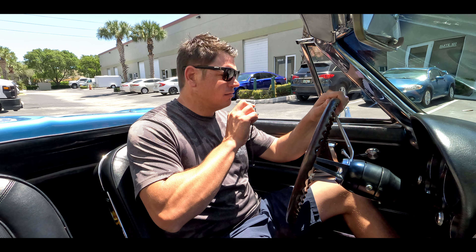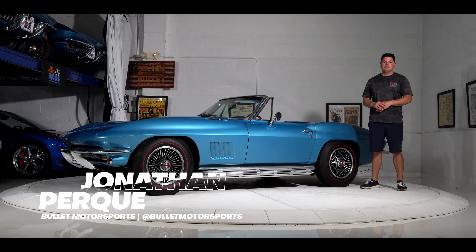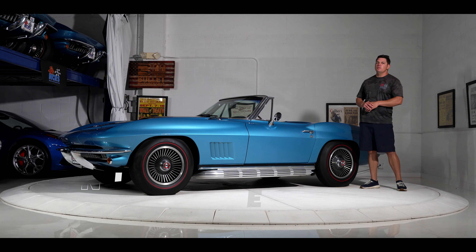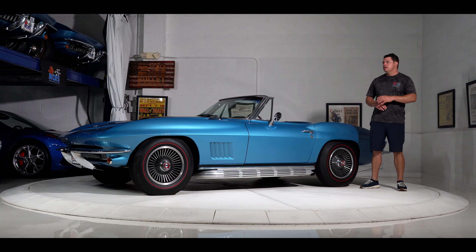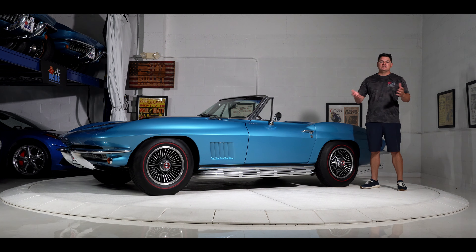This is a dream of mine right here driving this thing. Hey guys, it's Jonathan from Bullet Motorsports. Right next to me, we have a beautiful 1967 Corvette powered by an L71 435 horsepower engine painted in marina blue, factory side pipes, and it's coming from the Stork Stingray collection. We've had this one for three years, and we are going to release it to the public today.